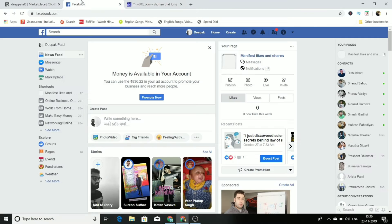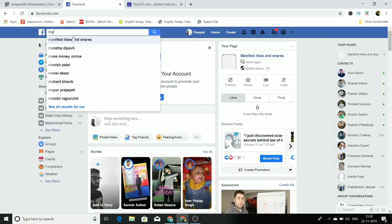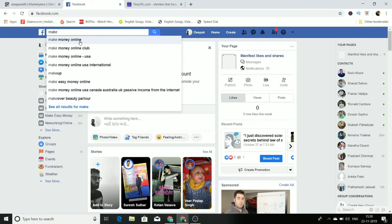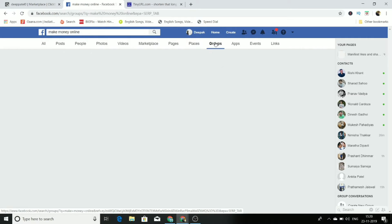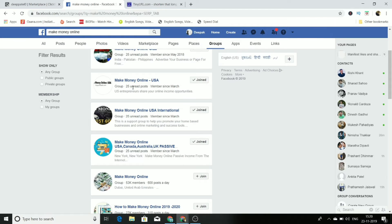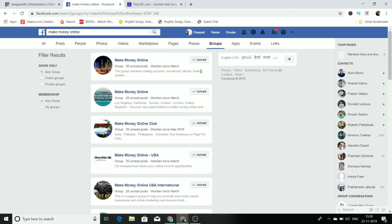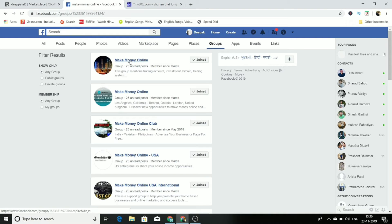Now I'm going to reveal the traffic source we will use — Facebook. You are not going to run any ads. You are just going to create a post, but not on your personal profile. In the Facebook search bar, type 'make money online' and click on Groups. You will find many groups related to make money online where you can post.